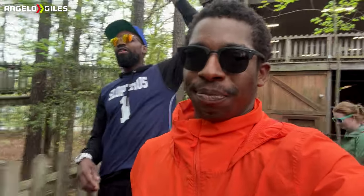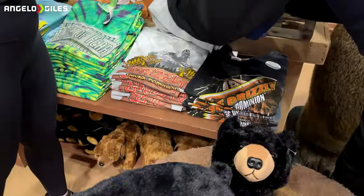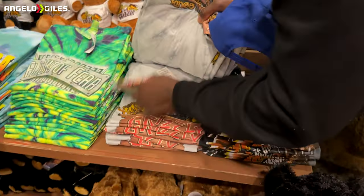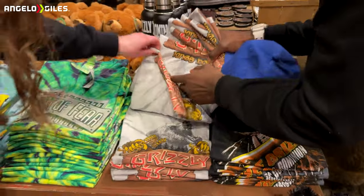Moving on up! They have some new merch at the Grizzly store — the Grizzly goats. Check it out. XLs, XLs. Do you have any Magnum XL-200s?